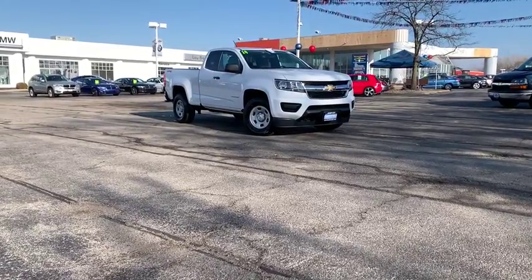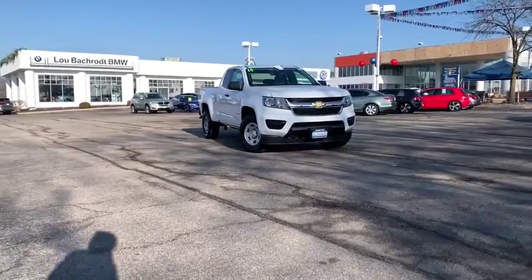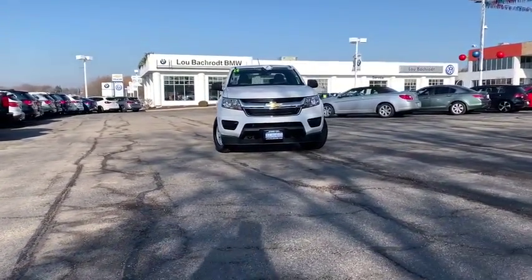Looking for the right vehicle? Check out the 2018 Chevrolet Colorado. Great hauling capability, powerful, rugged, and a great Chevy price — Colorado is it.